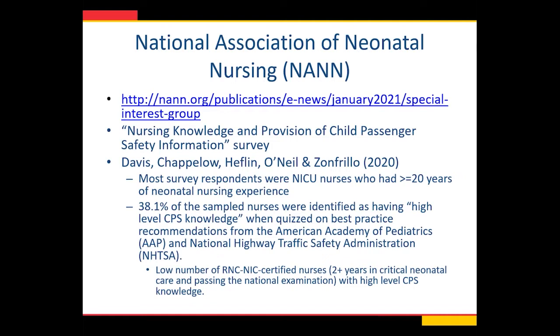It's really important that people are going through this educational training to improve the care we provide to babies. A recent survey on nursing knowledge and provision of child passenger safety information for neonatal nurses — done in 2020 — found that only 38% of nurses were identified as having high-level child passenger safety knowledge based on best practices from the American Academy of Pediatrics and the National Highway Traffic Safety Administration. There was also a low number of less experienced nurses with high-level CPS knowledge, which is really concerning.